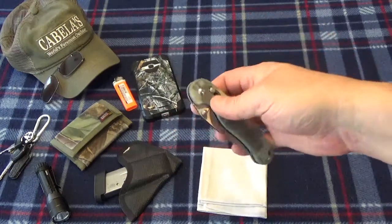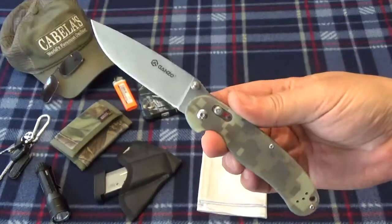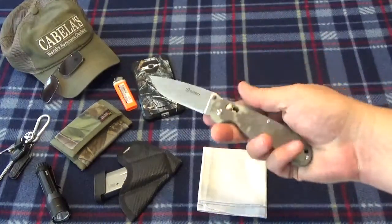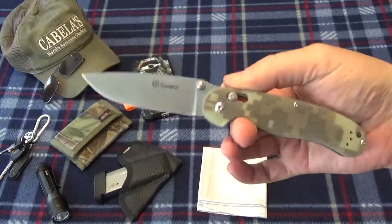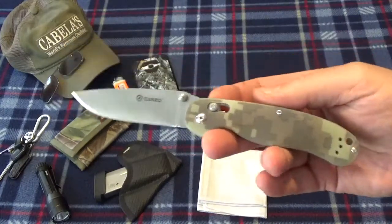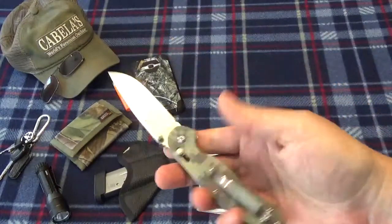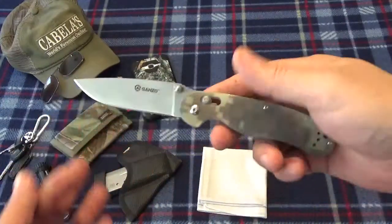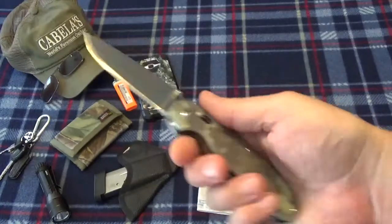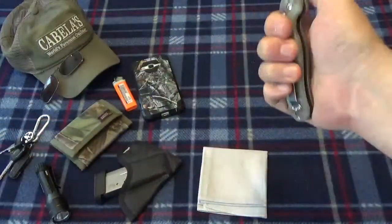One of my changes — I broke out the Ganzo 727, their Rat-1 copy. It's not a bad little knife. I really didn't care for it at first and even said so in a review on the other channel, but it's kind of growing on me. That blade shape is going to take the place of my Opinel as my food knife — if I need to cut any food.